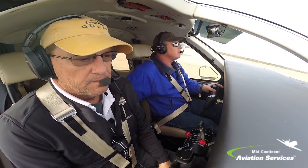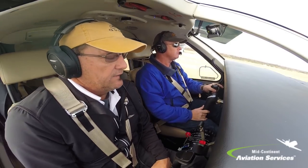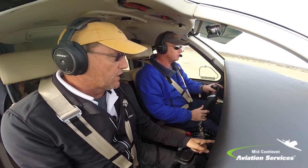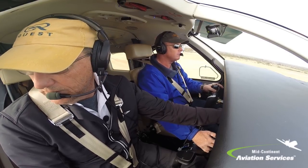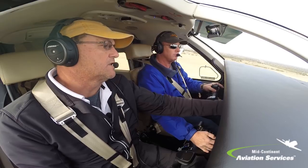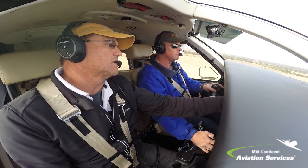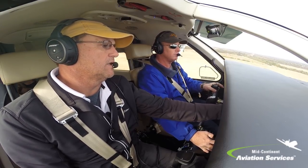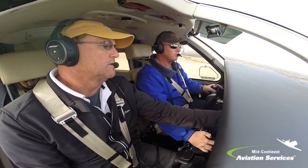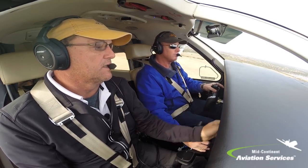Traffic, 3 o'clock, same altitude. I'm out at 75. Go ahead and pull your prop back to 2,000. That's alright, because it's going to readjust once we get to 2,000. We'll go to 1,970 on the torque — that's the limit. Right at 2,000, or just below. There you go, perfect.